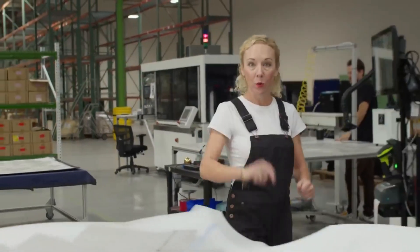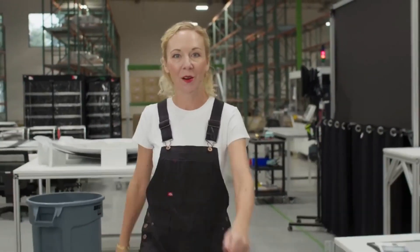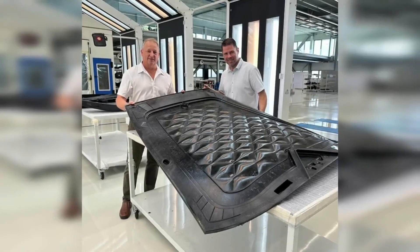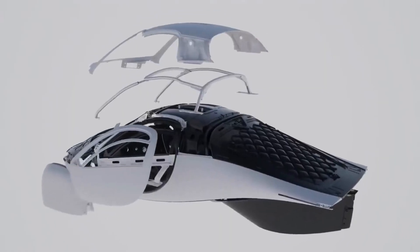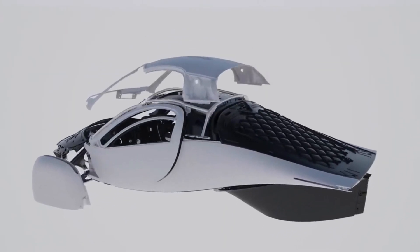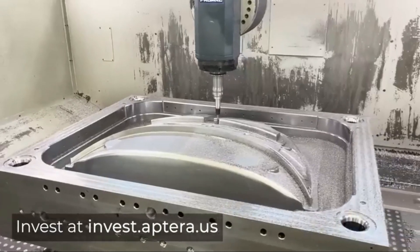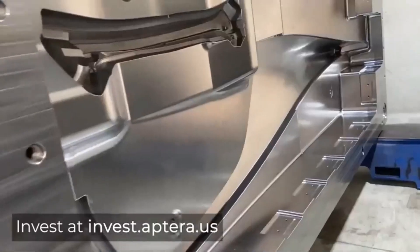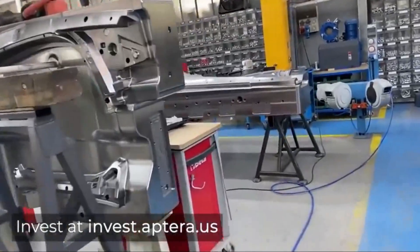APTRA's use of carbon fiber SEMC and specialized tooling highlights their commitment to lightweight and strong materials. The stamping dies and post-process tooling are crucial for shaping and refining body panels. Given that these components are in action and parts have been validated, it implies that a substantial part of the production process for body panels is complete, suggesting that a significant percentage of body panel production may already be finalized or well underway.